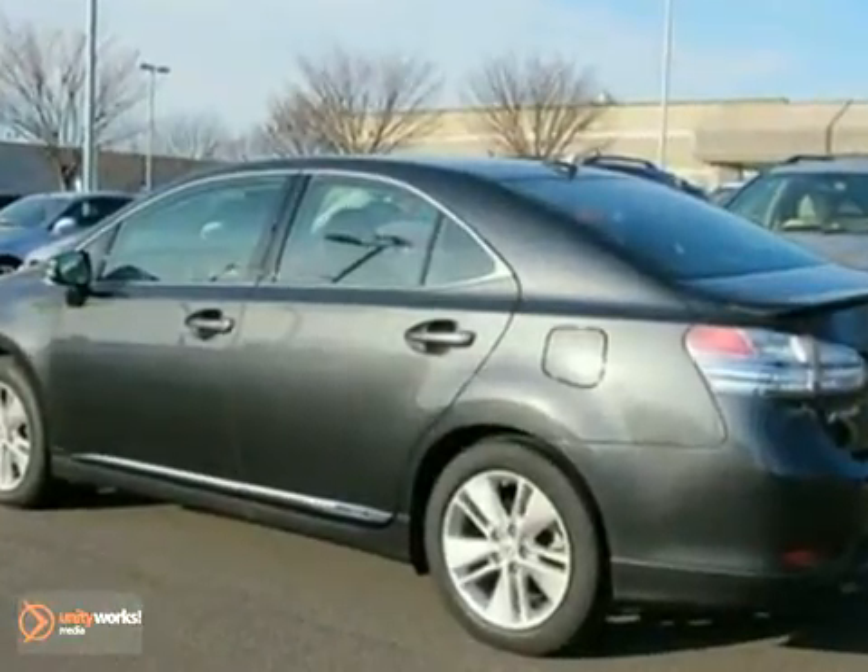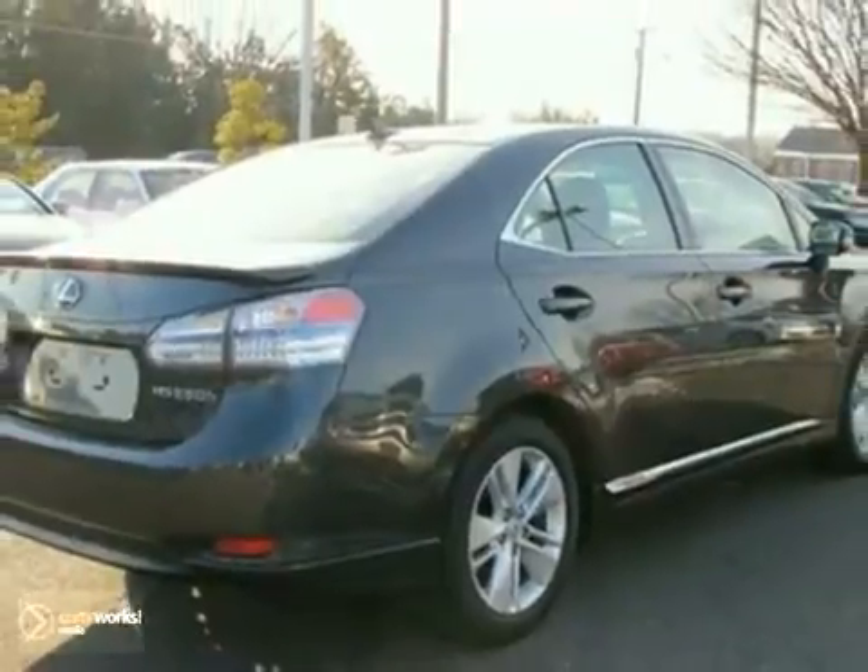And with traction control and an anti-theft system, it won't be here long. Come in for a test drive today.